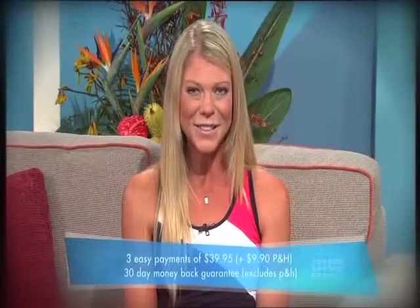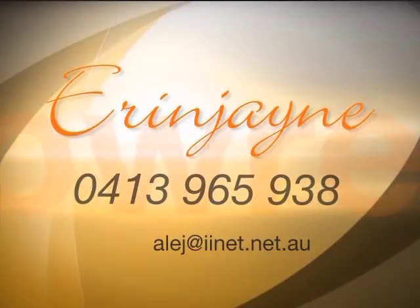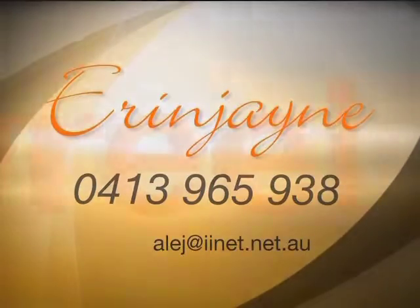This could be your success story. Call now on 1300 400 010 to get started. Nice one, Erin. Come on, Erin.